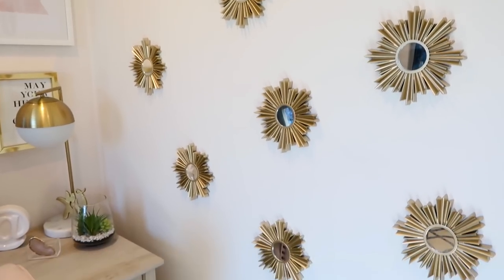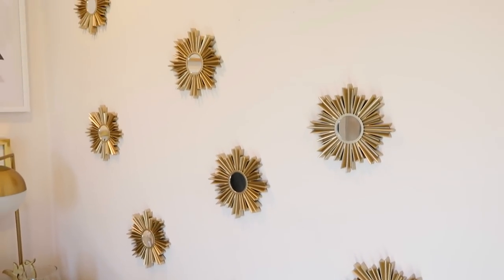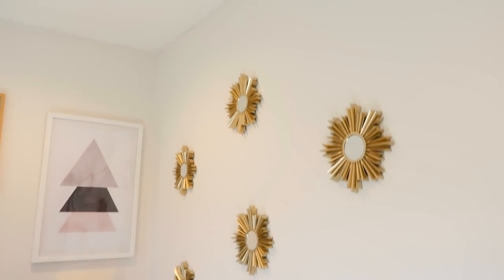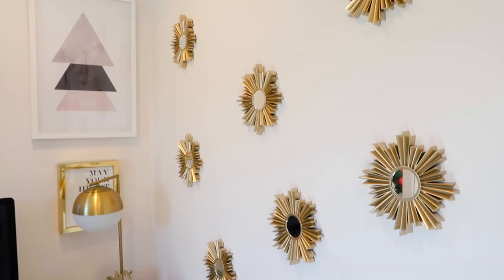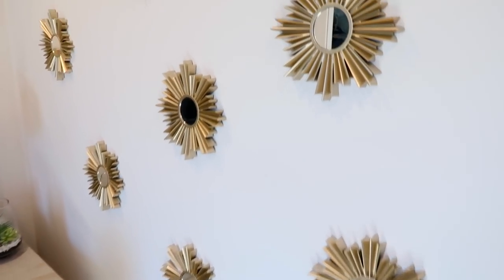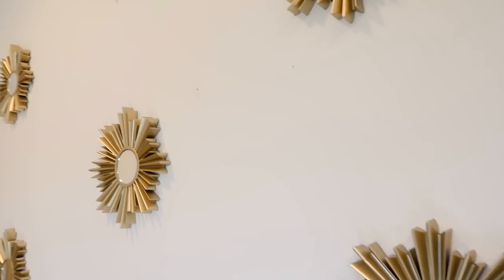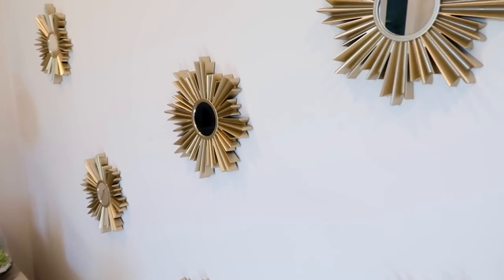The last section is this wall over here. I bought these from HomeGoods — I think they were each a pack of five, so there are about ten total. They are small mirrors with gold around them. As you guys know, I just love white walls with a lot of accents on them, and I thought it was the perfect thing to fill up this space. Up close, it's a small mirror in the center with gold around the edges. They're pretty lightweight and inexpensive, but from far away — especially in photos — they look really nice.